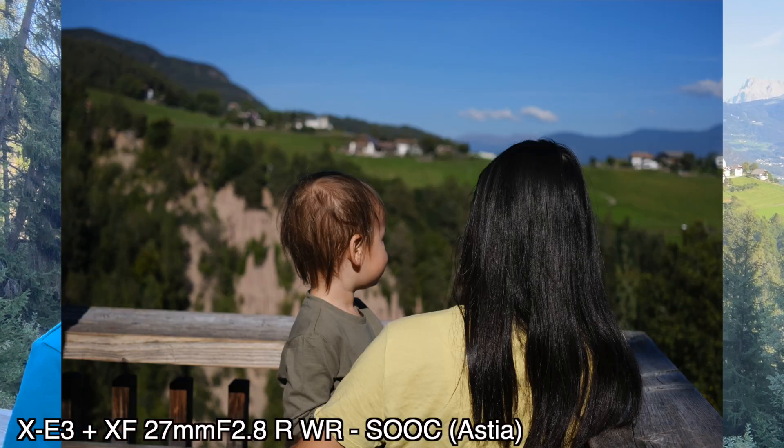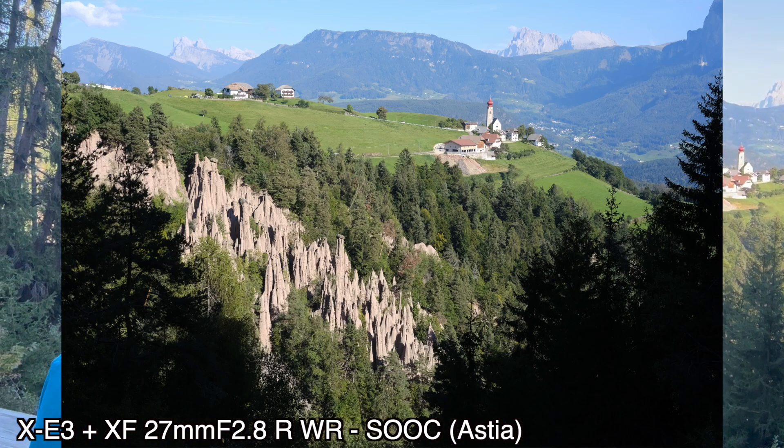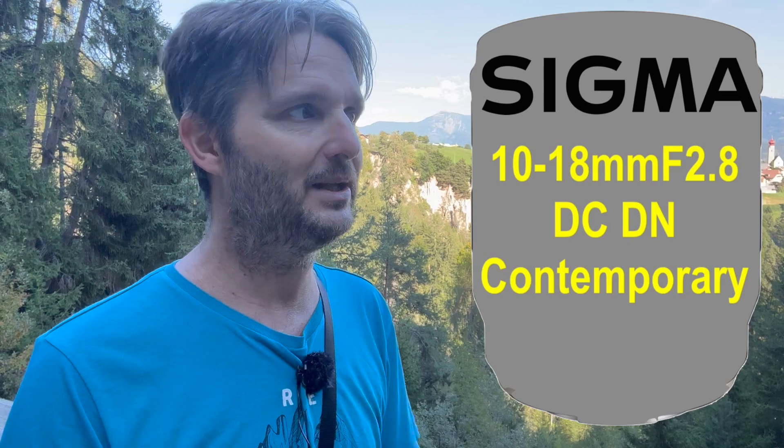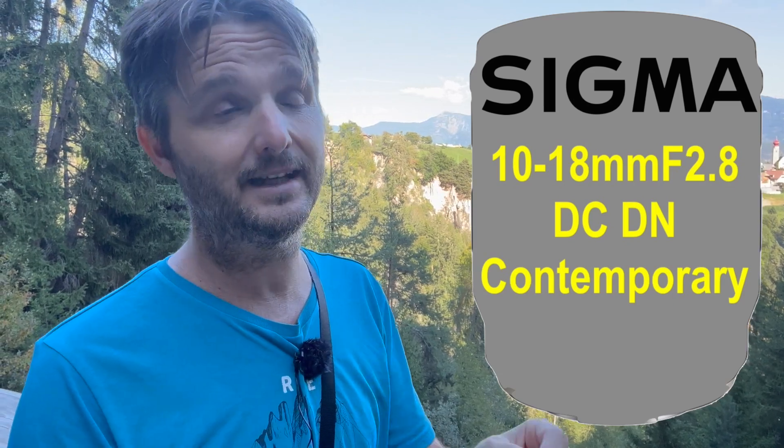But we are going to talk rumors before we talk about this place. The rumor is about Sigma — Sigma has a launch event on October 5th, and sources have reached out to us and told us that there will be something for Fujifilm coming that day.